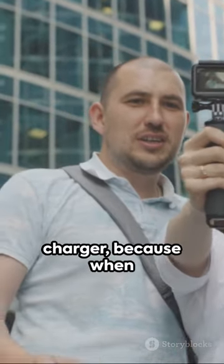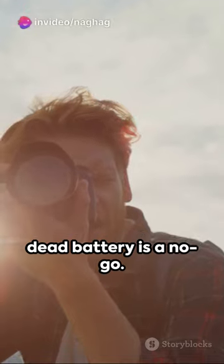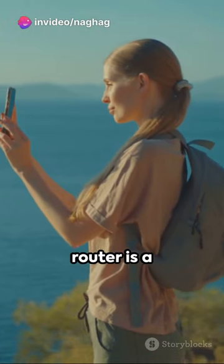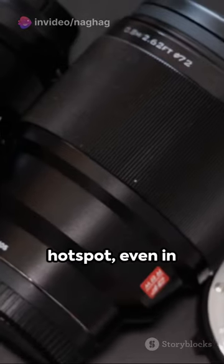Stay connected with a reliable portable charger, because when you're capturing breathtaking views, a dead battery is a no-go. Also, a travel router is a must-have, giving you a secure Wi-Fi hotspot even in remote spots.